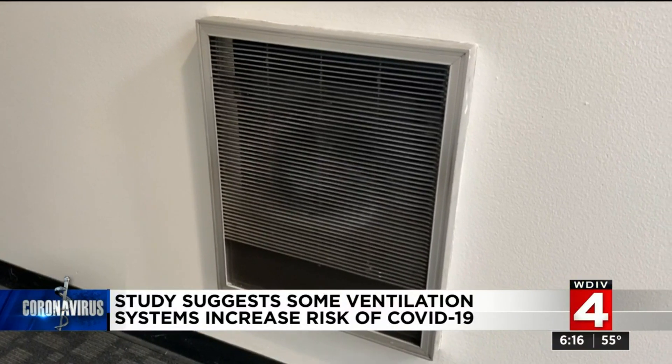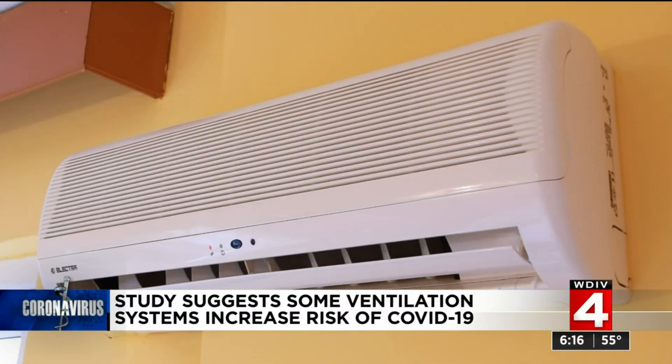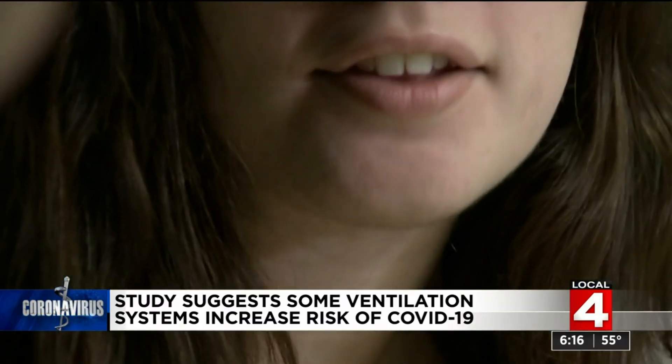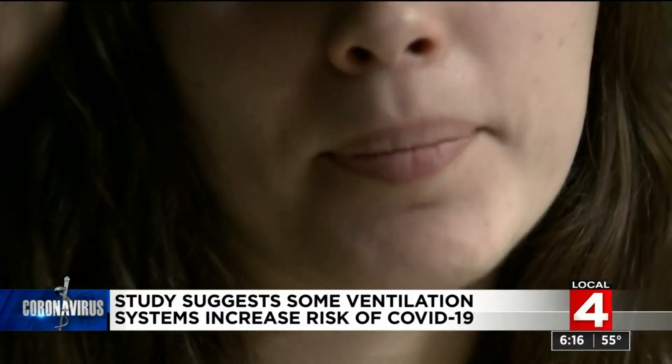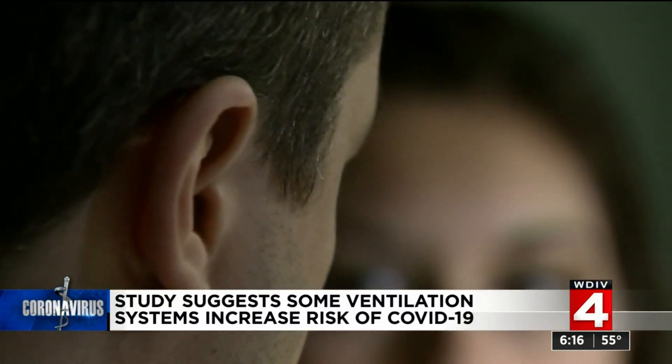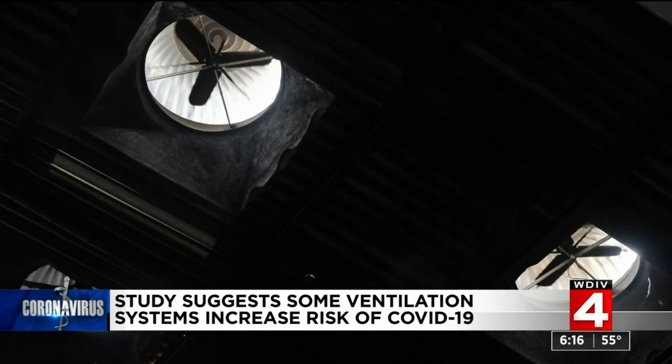Ventilation systems where the vents are at floor level and the return air intakes are at ceiling height — the way most homes in the U.S. with central air are designed — are more likely to extract contaminated aerosols, because it takes advantage of the fact that much of our breath, which is warmer than room temperature, will rise and be removed from the room.